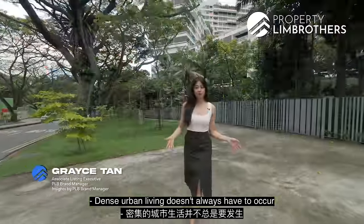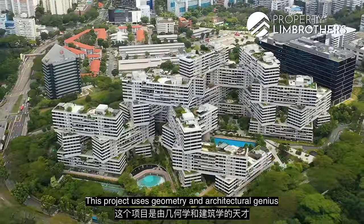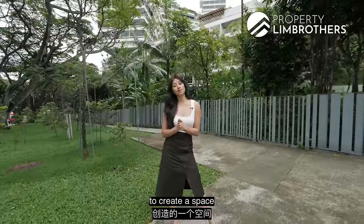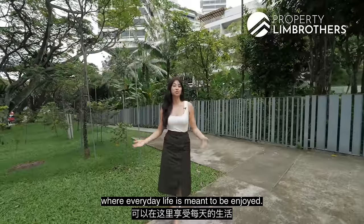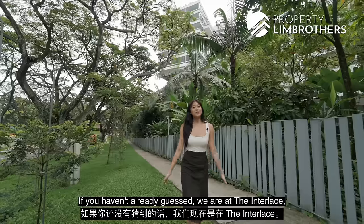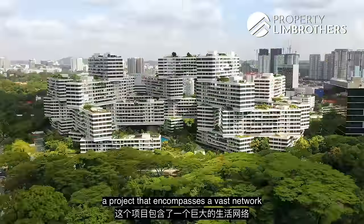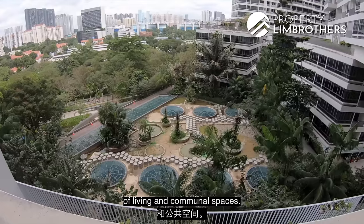Dense urban living doesn't always have to occur in isolating structures. This project uses geometry and architectural genius to create a space where everyday life is meant to be enjoyed. We are at The Interlace, a project that encompasses a vast network of living and communal spaces.